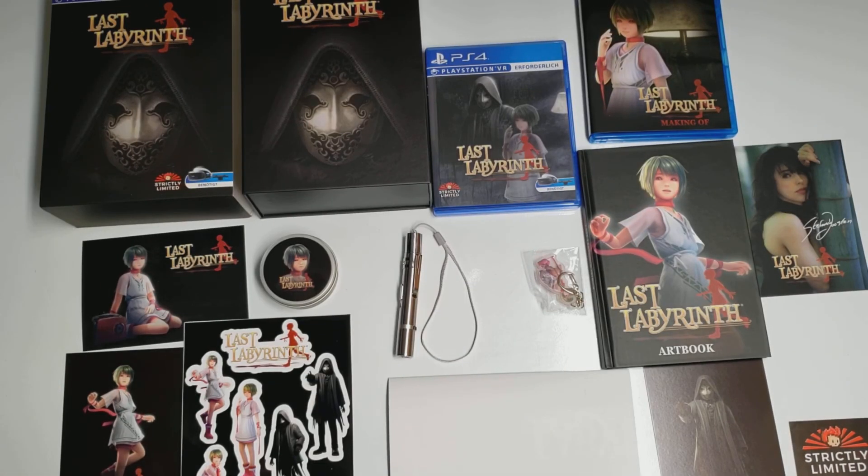So there you have it, here is my unboxing for Last Labyrinth on the PlayStation VR. Thank you for watching.